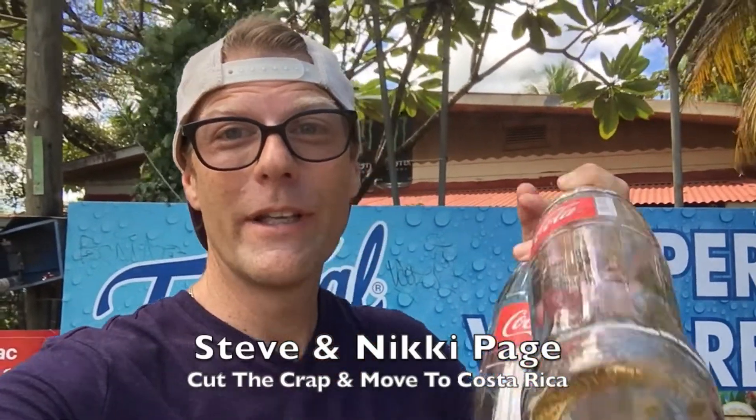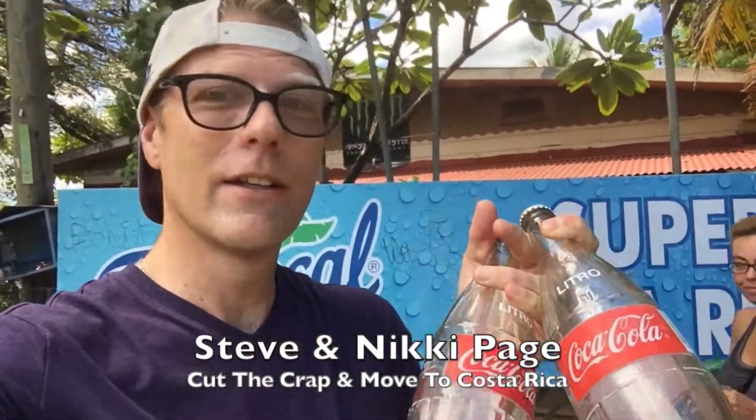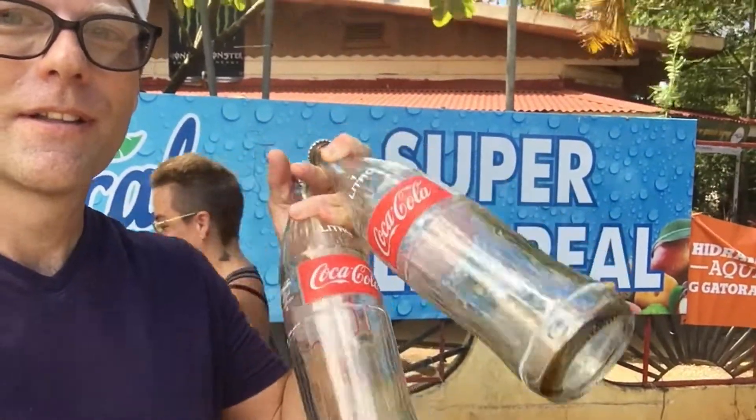We got our fruit, now we need our Coke fix. Mickey will tell you the glass bottles are where it's at — way better. So we're going to go to this mini super. A mini super, or supermercado, is a grocery store — a mini super is kind of like a convenience store. We're going to go in and get ourselves some glass bottles of Cokes. For some reason they don't usually carry the glass bottles in the major grocery stores; they carry the reusable plastics.